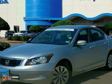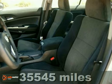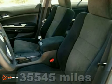Do you want it all? Plus a little guilty indulgence? Well, with this superb 2008 Honda Accord, you are going to get it.